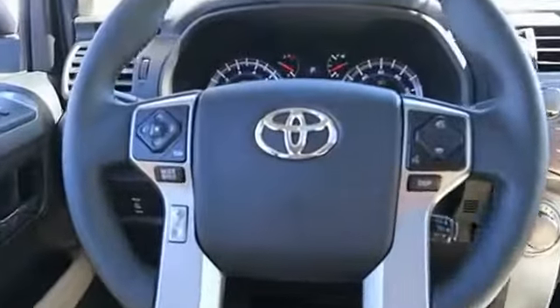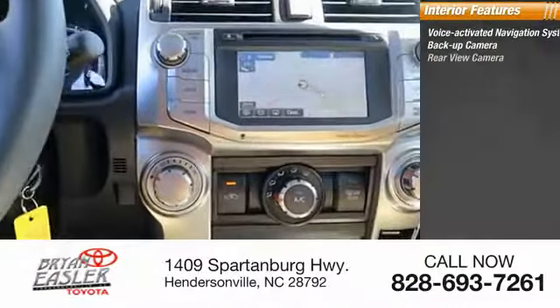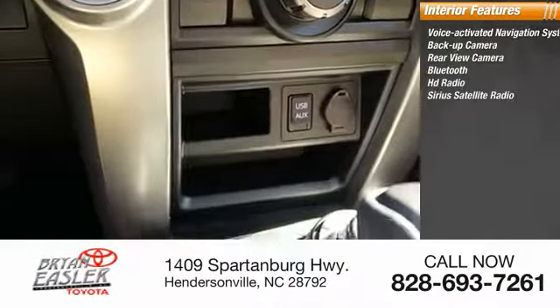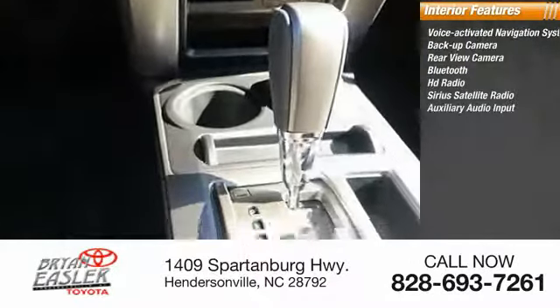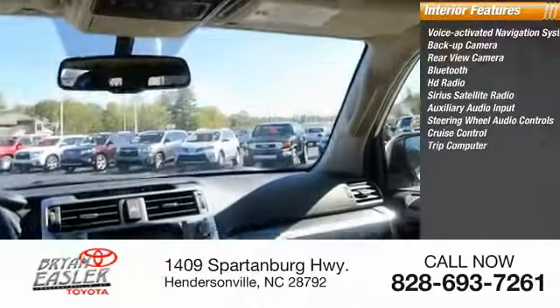Inside you'll find a voice-activated navigation system, backup camera, rear-view camera, Bluetooth, HD radio, Sirius satellite radio, auxiliary audio input, steering wheel audio controls, cruise control, and trip computer. A vehicle like this doesn't come along every day.